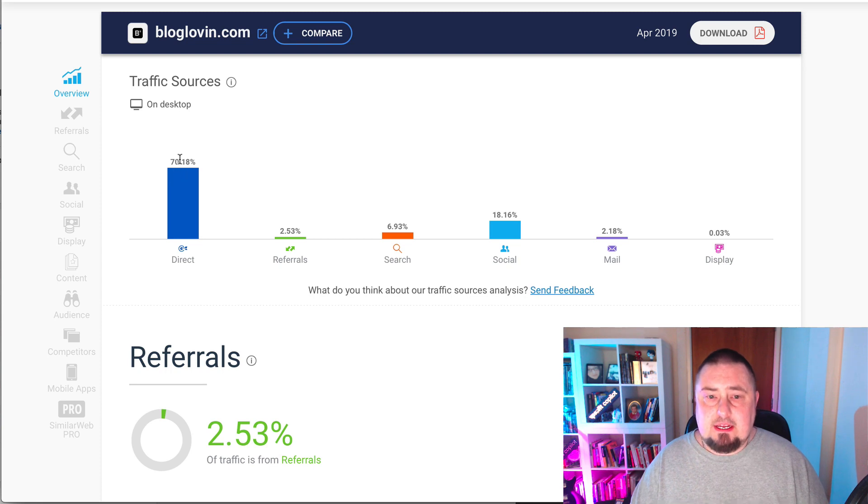Seventy percent is direct, which is unusual — we don't tend to see that very often. Two percent from referrals, almost seven percent from search, 18 percent from social media, two percent from mail, and 0.3 percent from display ads. What this really tells us is the website isn't performing that brilliantly in terms of percentage of traffic from search engines compared to direct traffic.